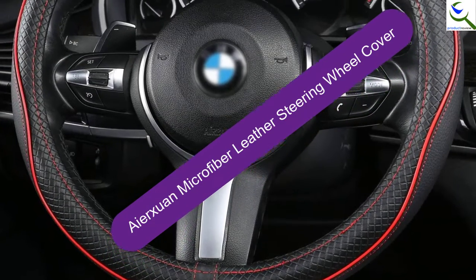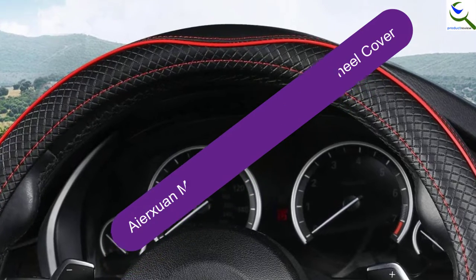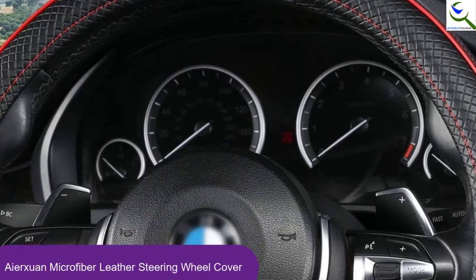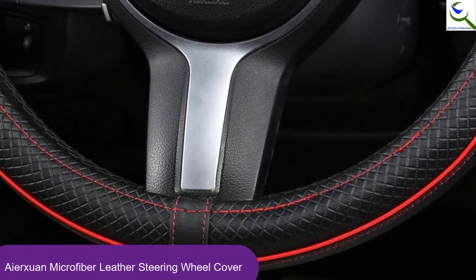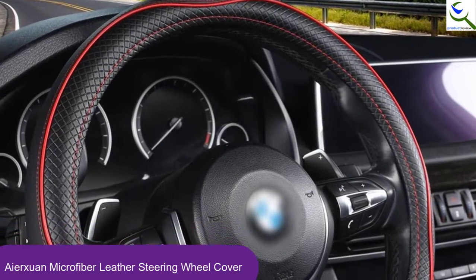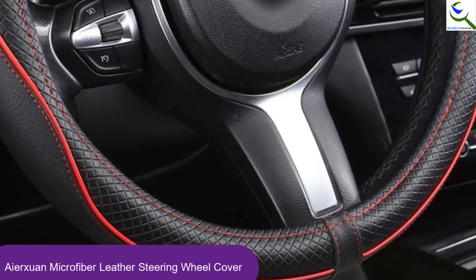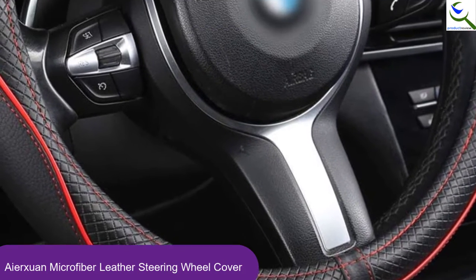Starting at number 5, we have the Aierxuan Microfiber Leather Steering Wheel Cover. The Aierxuan steering wheel cover has a heavy duty design and weighs 1.3 pounds. Furthermore, this cover is breathable and thick to provide a cozy hand feeling. Amazingly, it is 100% odor free, and it has a non-slip lining to ensure a reliable and constant grip.